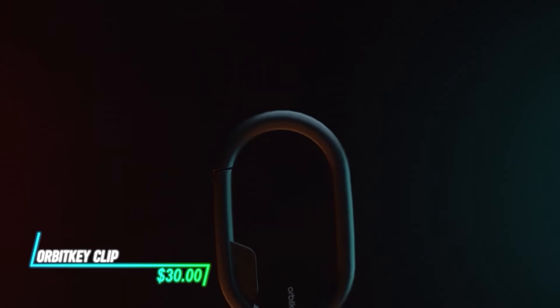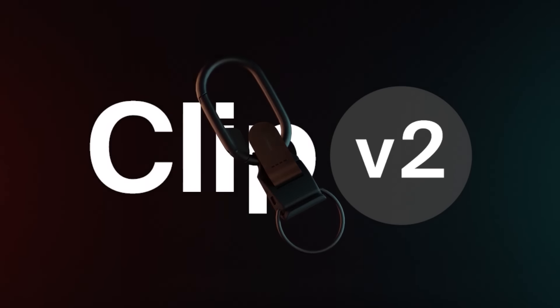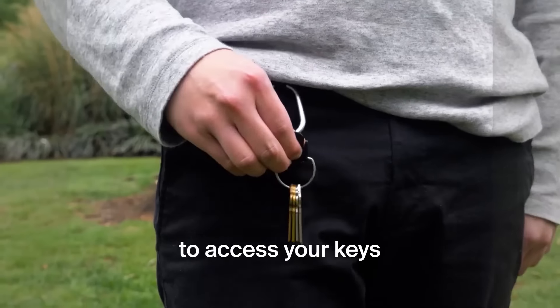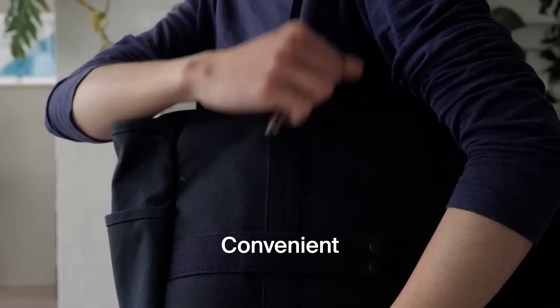This clip securely attaches keys or other items to a belt loop or bag. It features a spring-loaded mechanism that opens and closes easily for quick attachment and release. Made from high-quality materials, it provides a reliable way to keep essentials accessible.